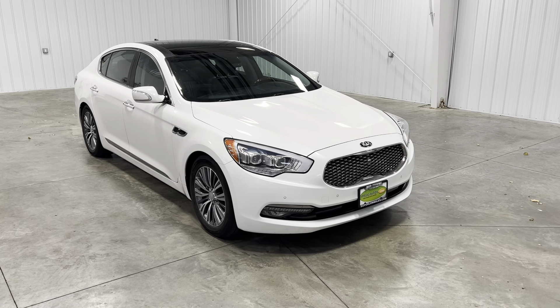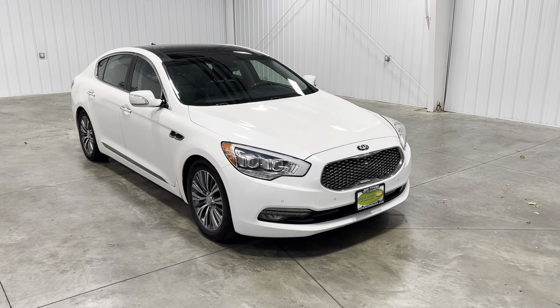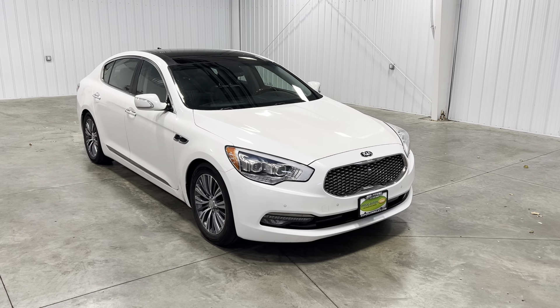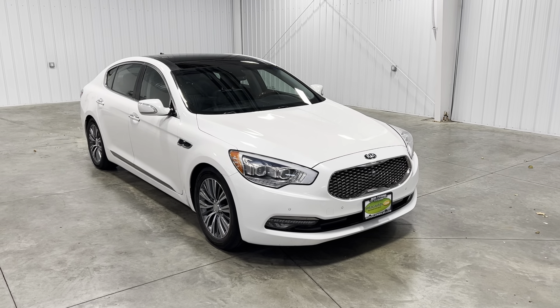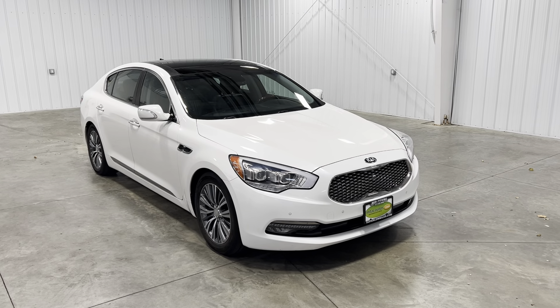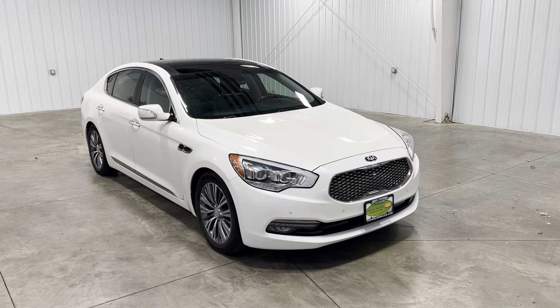What's going on everybody, my name is Spencer and welcome back ladies and gentlemen to another Midtown video. Today my friends, you're looking at a 2016 Kia K900 Luxury with a wide exterior, with a 3.8 liter V6 engine, with only 41,000 original miles.